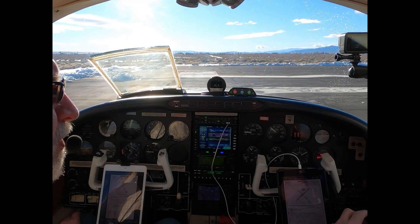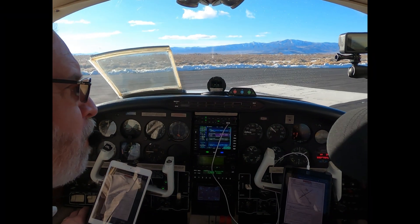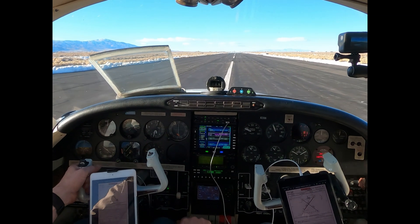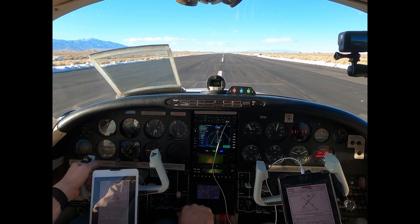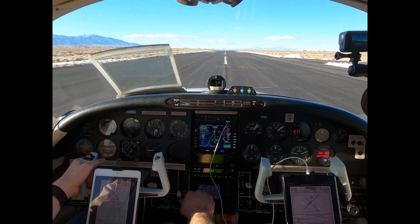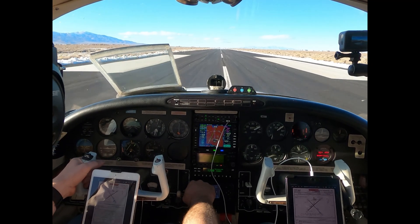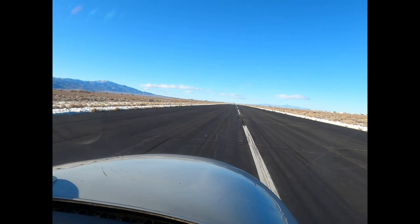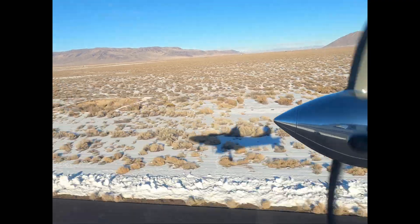Go ahead and call out airspeed's alive at about 60 knots. Call out 70, 80, light in the nose, 90, rotate. Air 60. Air 70. Lightening the nose. 100. 105. 110, gear's coming up.